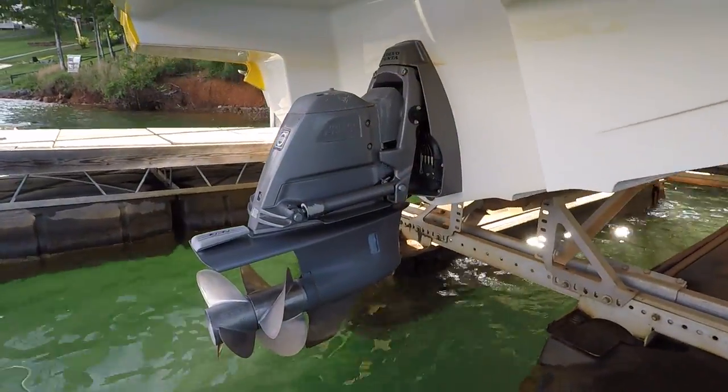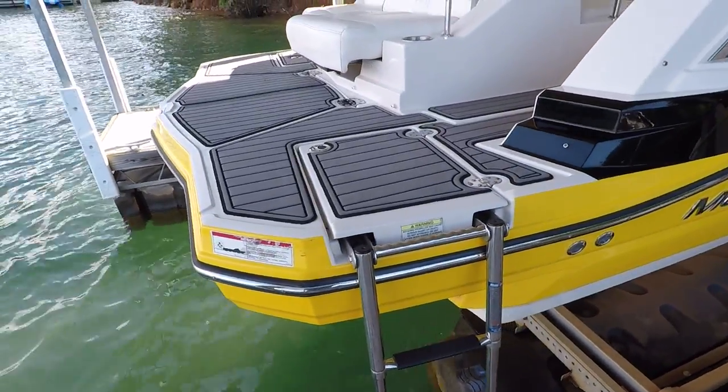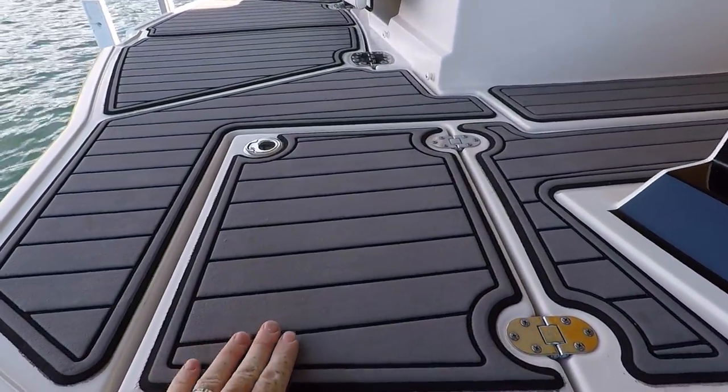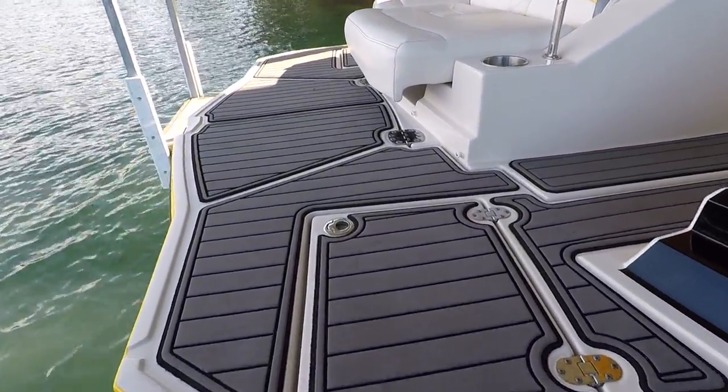I've got a three-step swim boarding ladder here hanging over the side that does fold up to this hatch. Here's your dual prop out drive. There's teak decking on your integrated swim platform.